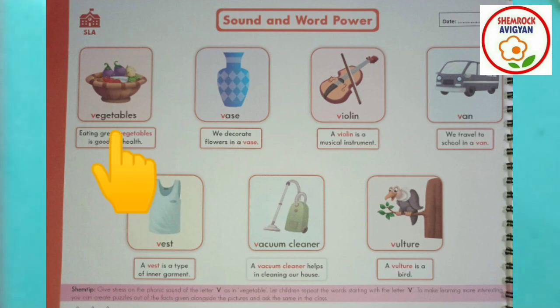Let's repeat all our V words: V for vegetable, V for vase, V for violin, V for van, V for vest, V for vacuum cleaner, V for vulture. Very good!